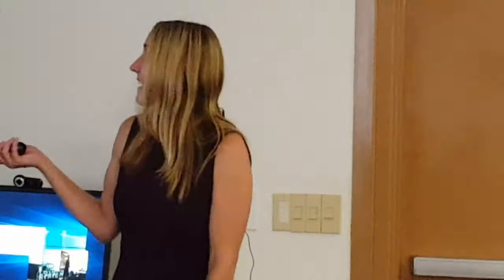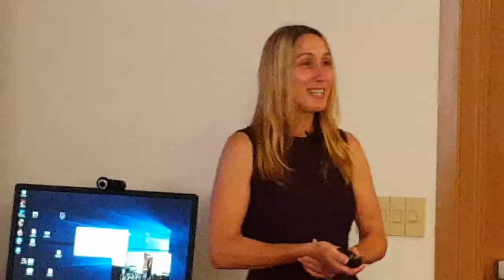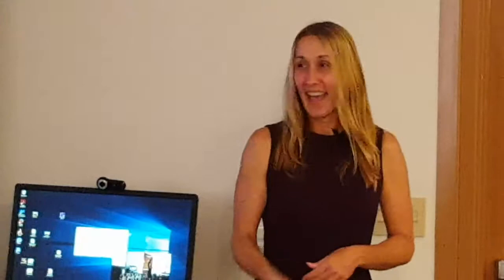I want to say thank you so much to the grower collaborators — without you we wouldn't have anywhere to put our experiments or plants to experiment with. Thank you to Floral Resources, Pacific Floral Exchange, and Greenpoint Nurseries. Special thanks to Kathy Mellow, who did all of this work — she's just such an amazing, innovative person who helps make these experiments work properly and efficiently. And thank you to all my collaborators for inviting me to join in on your fun projects.